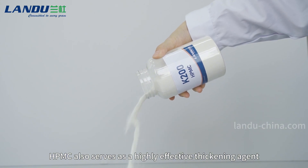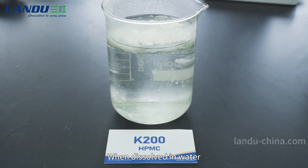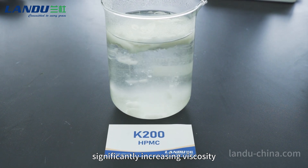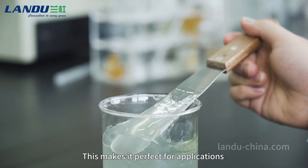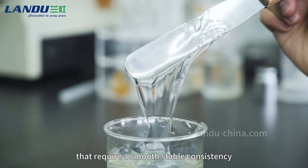HPMC also serves as a highly effective thickening agent. When dissolved in water, it swells and forms a colloidal solution, significantly increasing viscosity. This makes it perfect for applications that require a smooth, stable consistency.